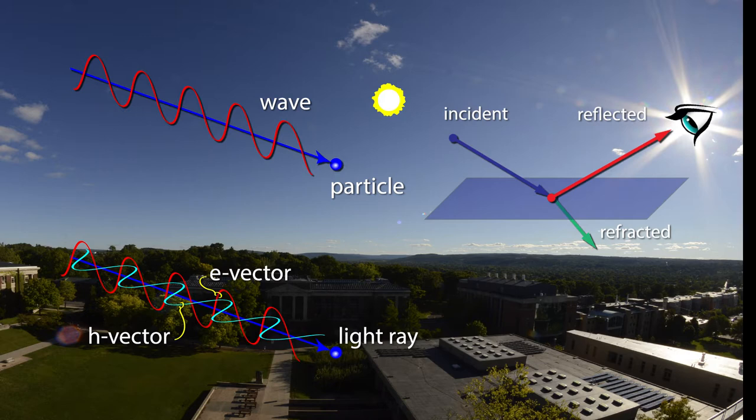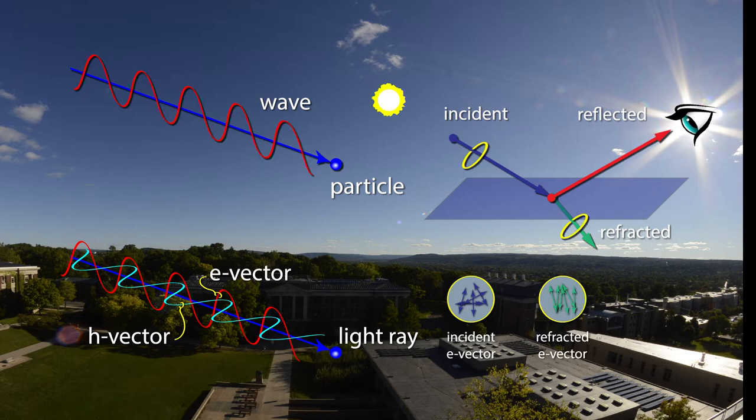Let's look at the orientation of the e-vectors in the incident beam. Imagine looking at the beam straight on, through a kind of hoop. The orientation of the e-vectors here is random — this is unpolarized light. When the beam encounters the reflective surface, there is reorientation of the e-vectors. In the refracted beam, the e-vectors become oriented more or less vertically. In the reflected beam, the e-vectors are realigned to be almost uniformly horizontal. The reflected beam is therefore polarized. A polarizing filter works by filtering out light beams that have a specific orientation of the e-vector. Polarizing filters act as a sort of grating. When the grating is oriented parallel to the e-vectors, those light beams are allowed through. If the grating is rotated to become perpendicular to the e-vectors, beams with horizontal e-vectors will not be allowed through. Because reflected light is usually polarized, it is the reflected light that is blocked by a polarizing filter.